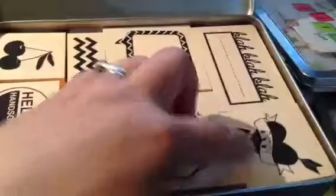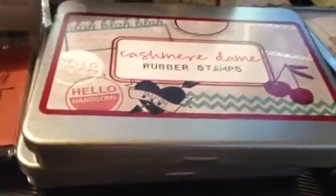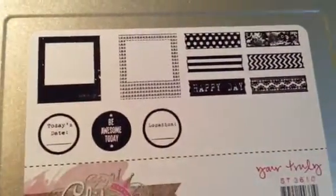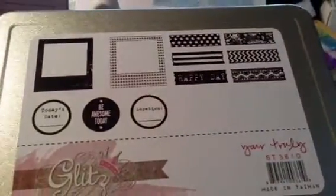Love this Hello Handsome. And then there's a chevron, a cherry, and the mom heart. I also picked up the Yours Truly one. These had a nice variety too — they had like the washi and they all stamp, and then the polaroids, and also those dates and journaling spots.